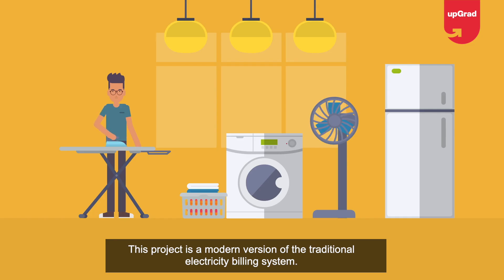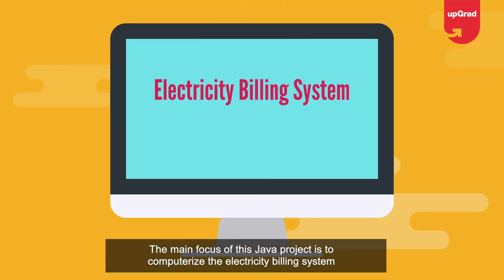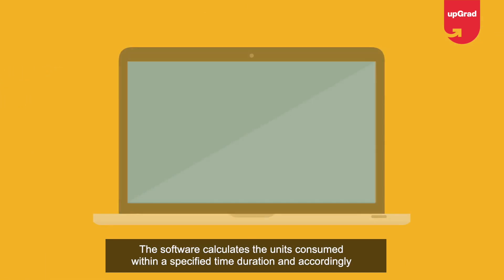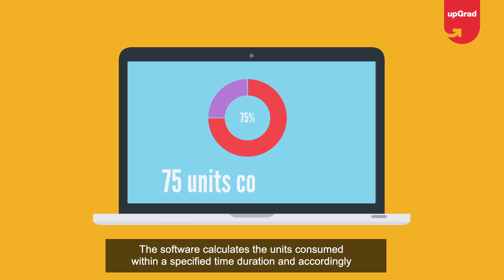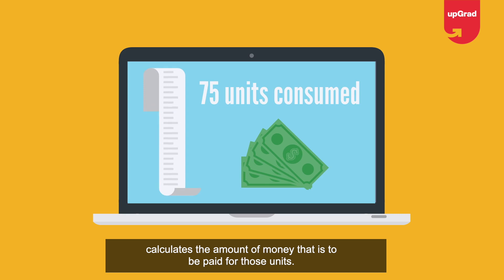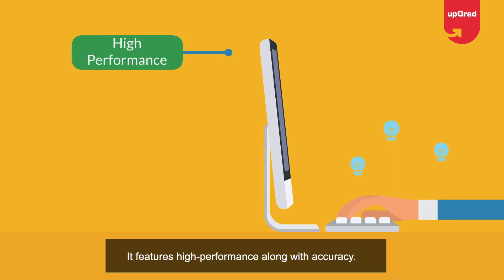Project four: Electricity Billing System. This project is a modern version of the traditional electricity billing system. The main focus is to computerize the electricity billing system to make it more seamless, accessible, and efficient. The software calculates the units consumed within a specific time duration and accordingly calculates the amount of money to be paid for those units.